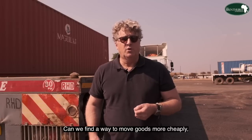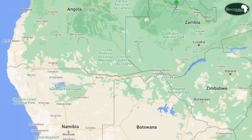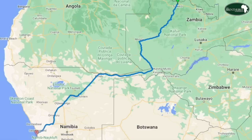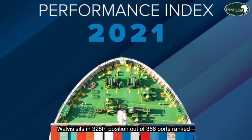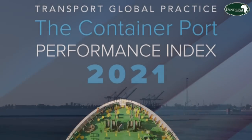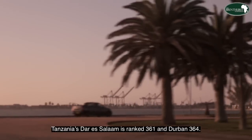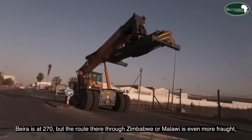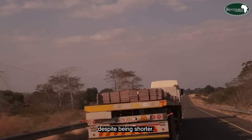Can we find a way to move goods more cheaply in the interests of development in Africa? Although it is not the shortest, the route from Zambia to the coast via Walvis Bay is perhaps the most promising. According to the World Bank's container port efficiency rankings, Walvis Bay sits in 328th position out of 366 ports ranked — lowly by global standards, but faring better than regional competitors. Tanzania's Dar es Salaam is ranked 361 and Durban 364. Beira is at 270, but the route there through Zimbabwe or Malawi is even more fraught despite being shorter.